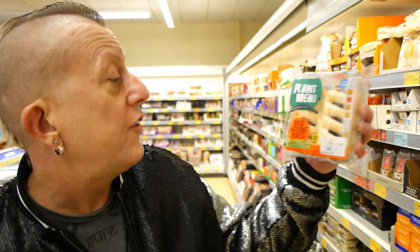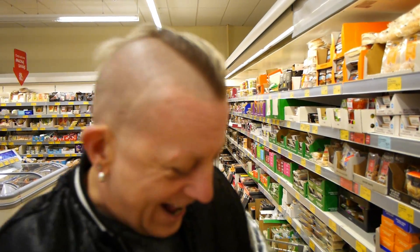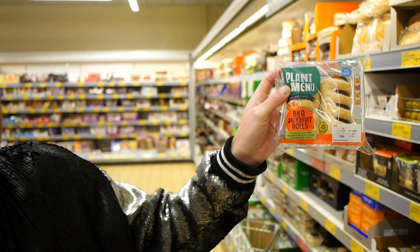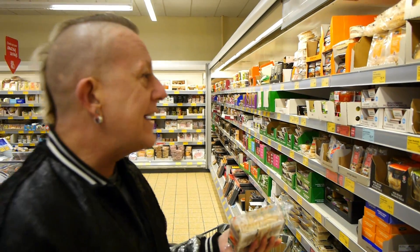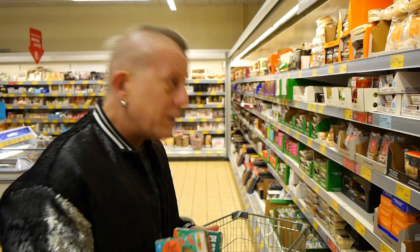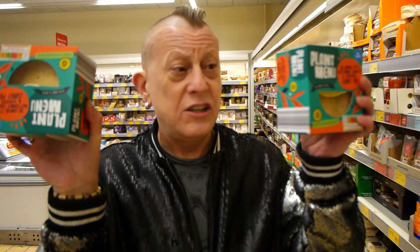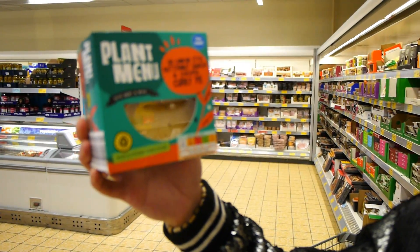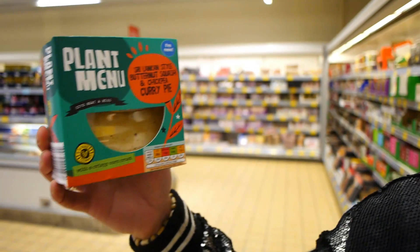So this Plant Menu stuff is some of the new Aldi stuff. These are barbecue jackfruit rolls and they are 99p. These are £1.29 each — Sri Lankan style butternut squash and chickpea curry pie. Totally having one of those. That's two new things — onward!